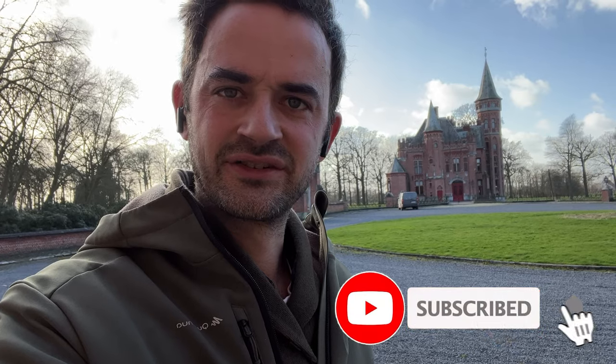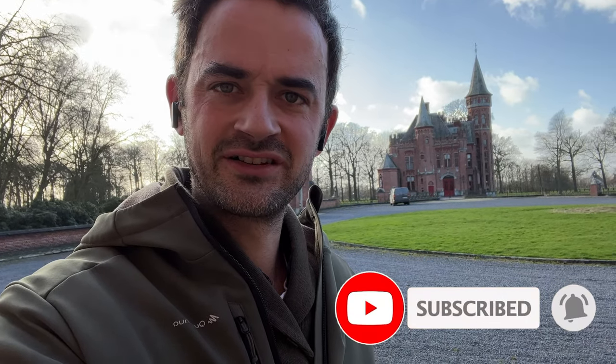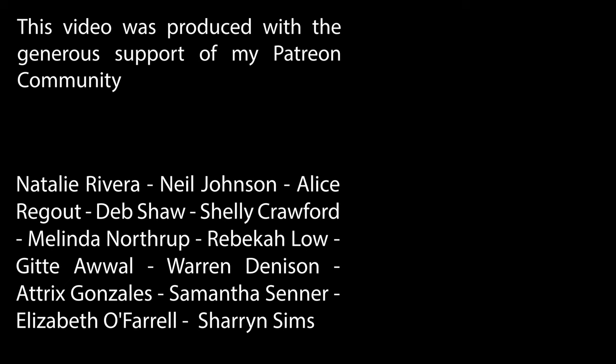If you like this video, remember to subscribe to the channel and see you all soon for the next video. Bye!